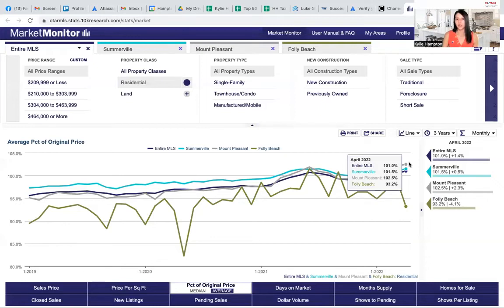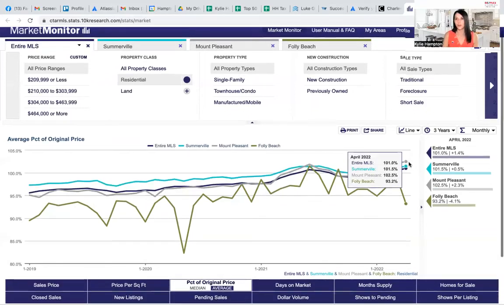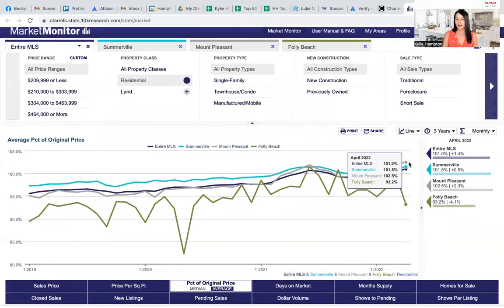The interest rates are going up, and that is unfortunately pricing some people out of the market — it's just getting more expensive to borrow money. But we still want to make sure to evaluate your buying power, which might mean adjusting your budget or renting short term, because the last thing we want anyone to do is settle. But if you are in a position to sell and you want to sell, this is a great time to do it.